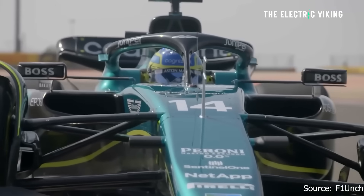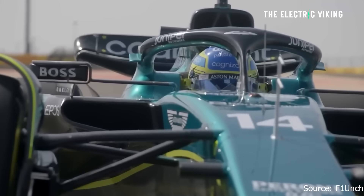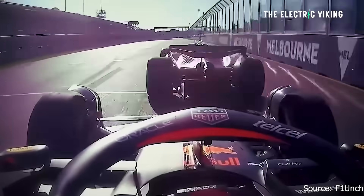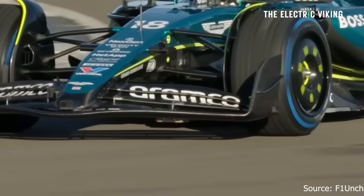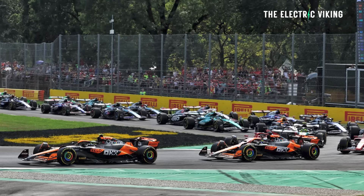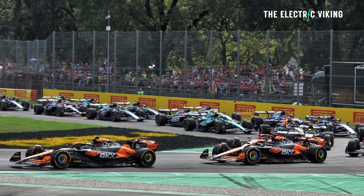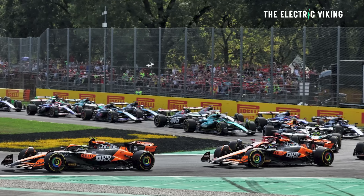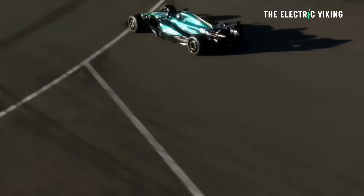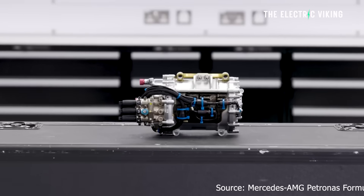The 2014 introduction of hybrid power units in Formula One marked a significant departure from the sport's gas-guzzling roots. These power units combine an internal combustion engine — a very small one, 1.6 litres — with an advanced energy recovery system, ERS, which is basically the regen braking you see in electric cars today, transforming what was once wasted energy — heat and kinetic force — into additional power and efficiency.